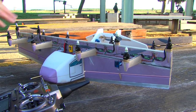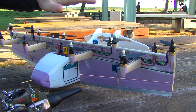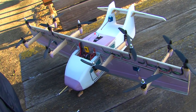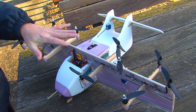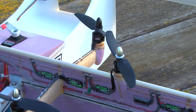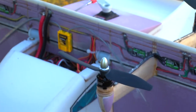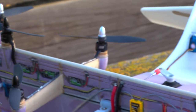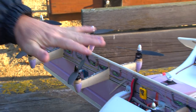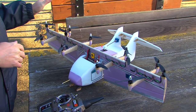So let's take a look at this particular option and see some of the good and bad points about it. To start off, it's obviously a tilt-wing. And you may notice right away that we've got all of these propellers — there's 12 of them. In this particular case, they're fixed-pitch propellers — standard model airplane-style propellers.